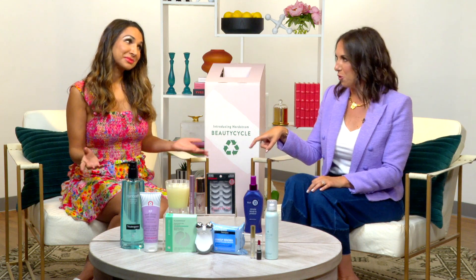And, Grace, I'm not going to lie, I'm loving this outfit. Is this also Nordstrom? It is. You know, while you recycle, you've got to check out what's new. That's my kind of girl. I like how your head works. I like that.